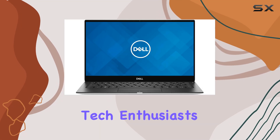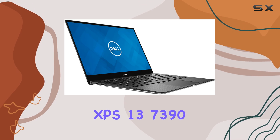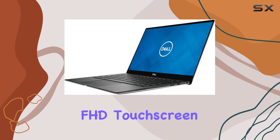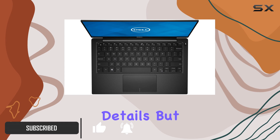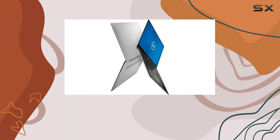Welcome back, tech enthusiasts. Today we're diving into the sleek and powerful Dell XPS 13 7390. Boasting a 13.3-inch FHD touchscreen display, this laptop promises a visual feast with vibrant colors and crisp details. But beauty is not just skin deep — let's explore what lies beneath the surface.